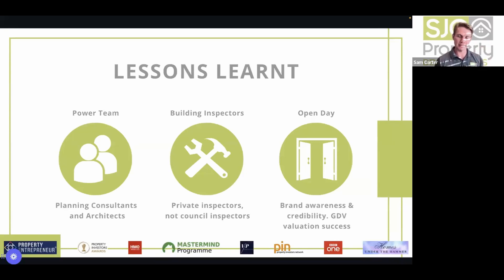With private inspectors, you normally get one person for the whole project — as parts get signed off it's nice and smooth. Council inspectors also tend to have higher turnover. SJC has been working with the same private building inspector company for 10–15 years — absolutely brilliant. If they have any issues they can send photos and get an immediate response, and sometimes sign-offs are accepted via photos alone because of the established trust.